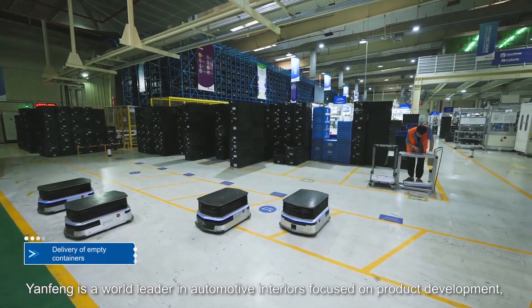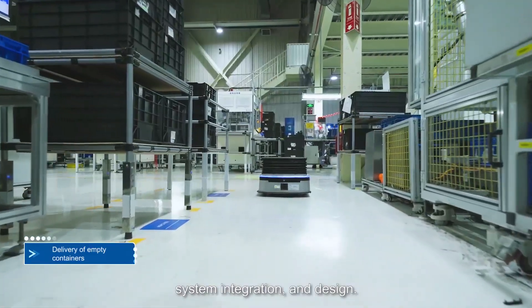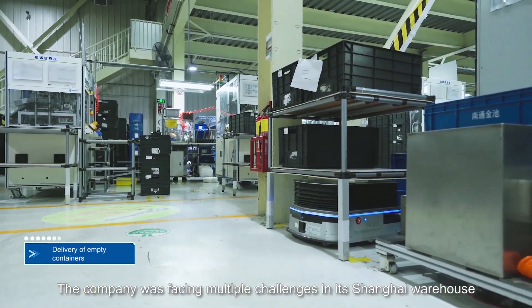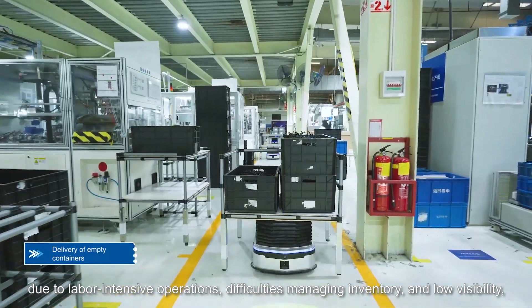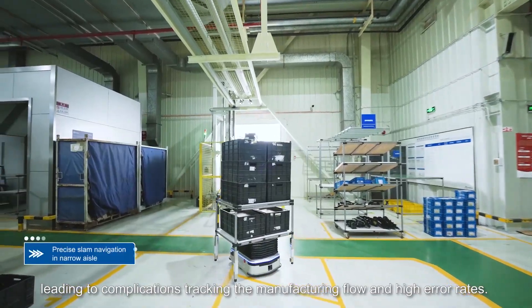Yanfeng is a world leader in automotive interiors focused on product development, system integration, and design. The company was facing multiple challenges in its Shanghai warehouse due to labor-intensive operations, difficulties managing inventory, and low visibility, leading to complications tracking the manufacturing flow and high error rates.